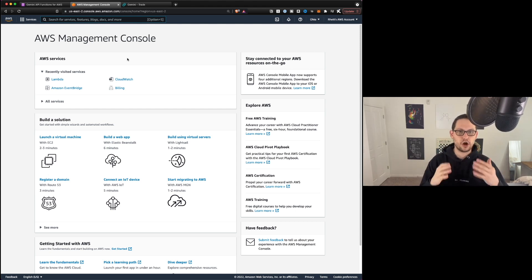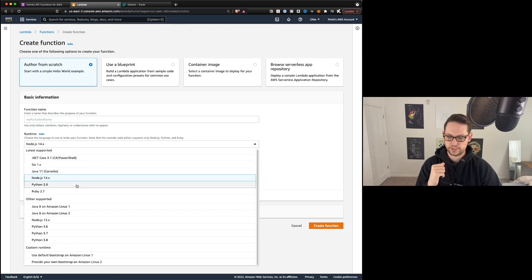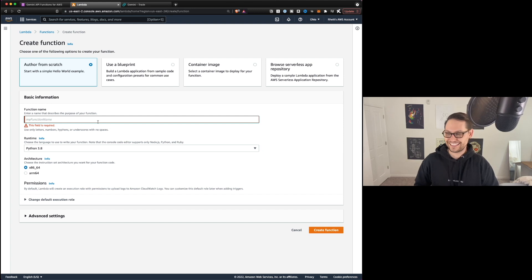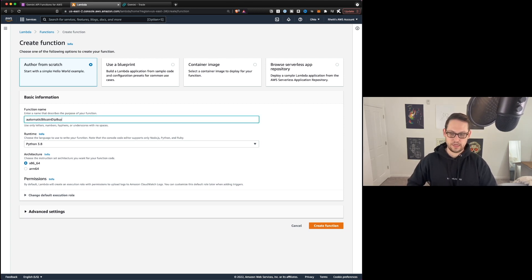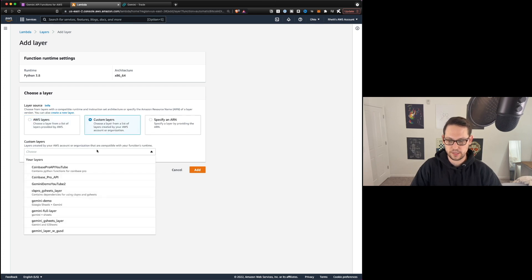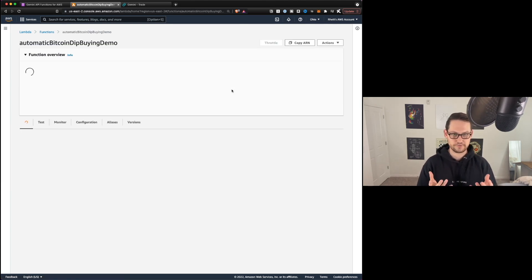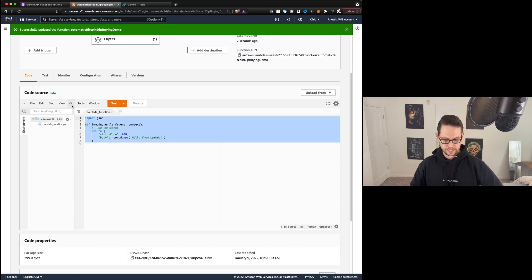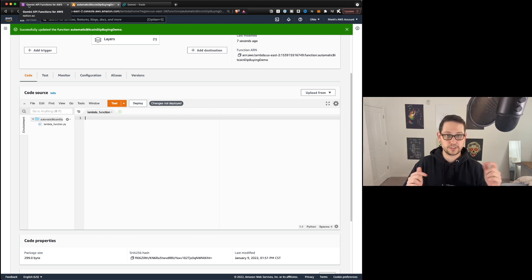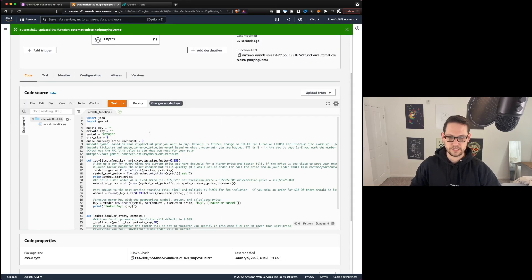Now let's jump into AWS and see how to automate the creation of limit orders to automatically buy dips. We go into Lambda, create a new function, set it up for Python 3.8 x86_64, and give it a name — I'll call this 'automatic Bitcoin buying demo.' Once we're in the function, go to the bottom and add the Gemini layer under Custom Layers so that everything will work. Then delete the default code and go to the Notion webpage linked in the description where you'll find all the code I've written for the Gemini API. Scroll to 'automatically buy dips with low limit orders,' copy all that code, and paste it into the console.